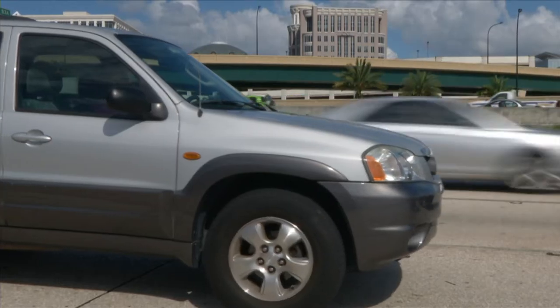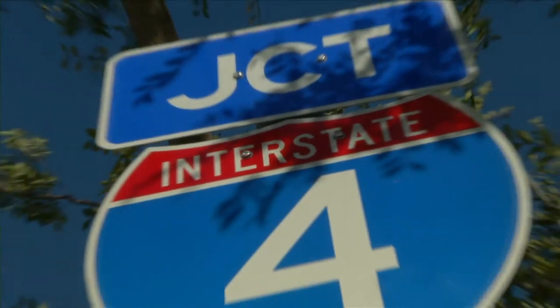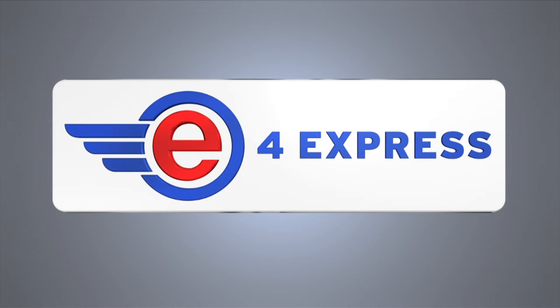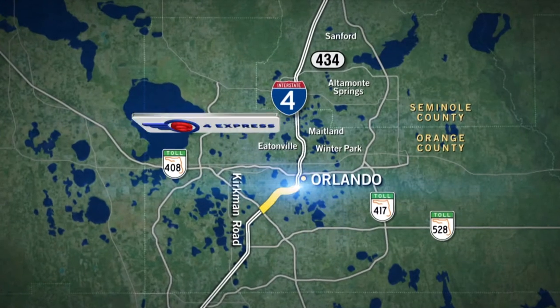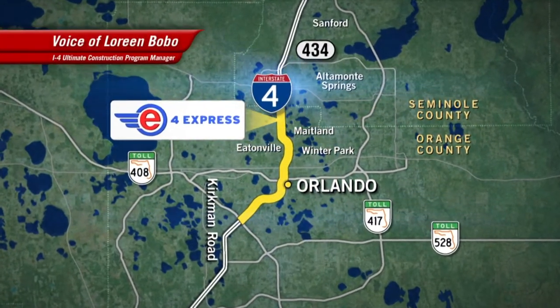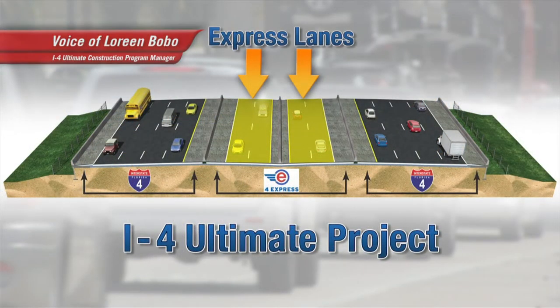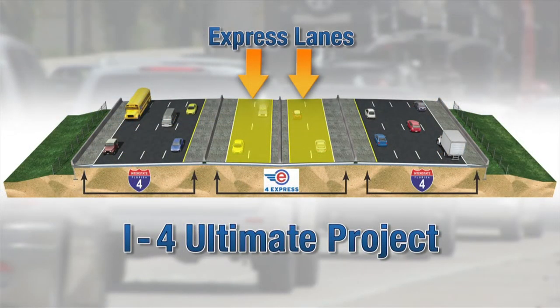I-4 Ultimate is going to totally transform the way we travel through Central Florida. The biggest part of that transformation will be the addition of express lanes in the center of the interstate. We're going to be adding four express lanes, two in each direction, and those will be lanes that folks can choose to use if they would like to.